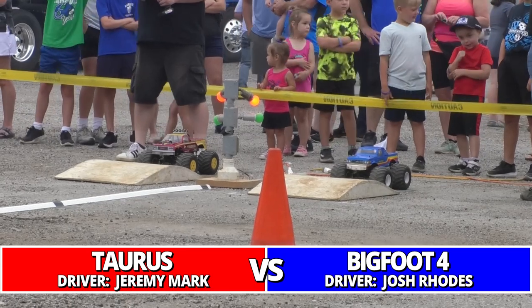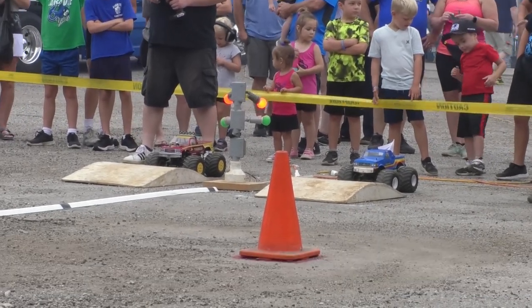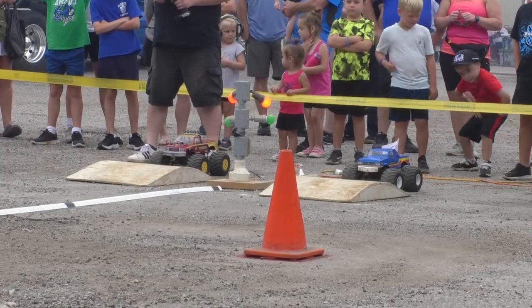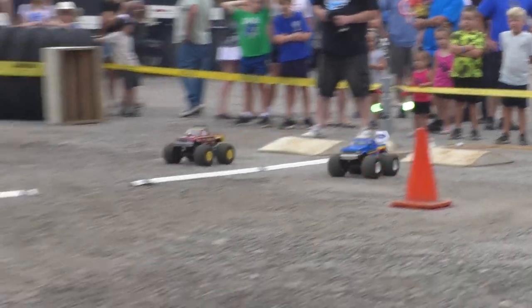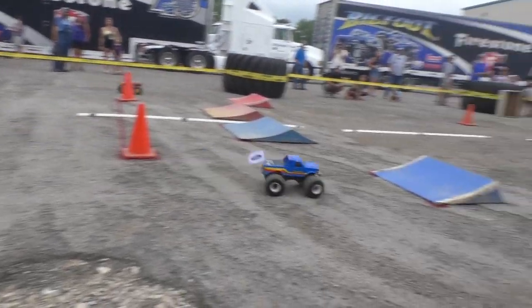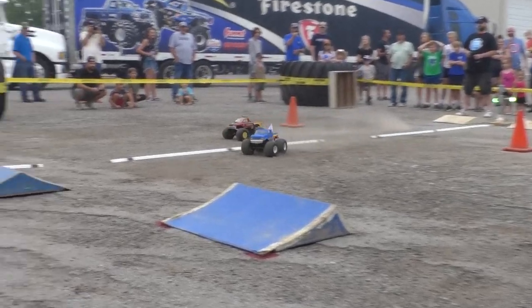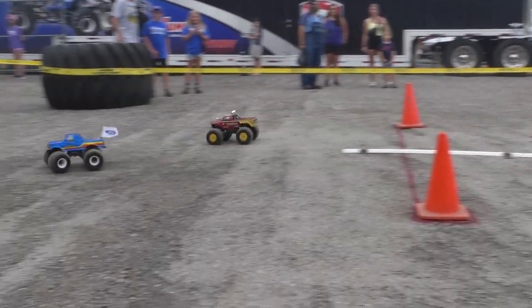It's 1990 all over again — Bigfoot Four, Josh Rhodes and Honeycomb Torres. Watch the light. Jeremy Mark right there with Rhodes. It's tight, Rhodes out of shape, a great and fortunate turn, sliding all over the place, but Bigfoot Four takes the win.